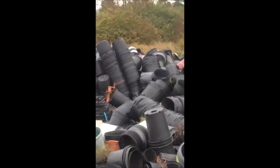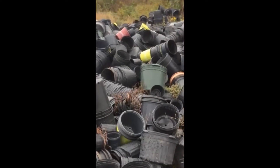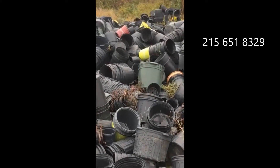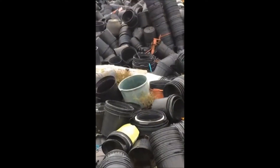We're located on Route 313 in Fountainville, near Doylestown, and our phone number is 215-651-8329. We also sell lots of the big fast-growing trees called the Green Giant Arborvitae.